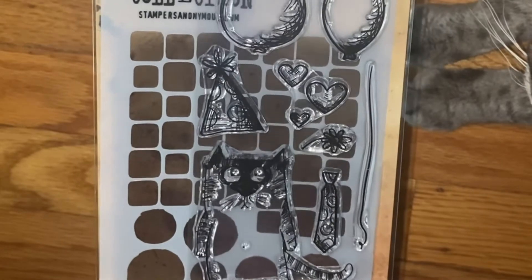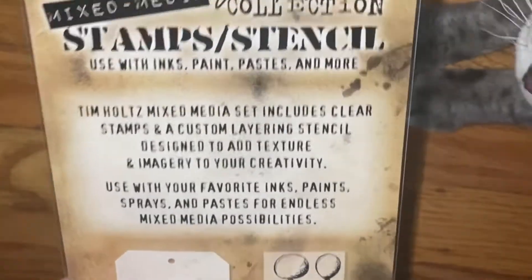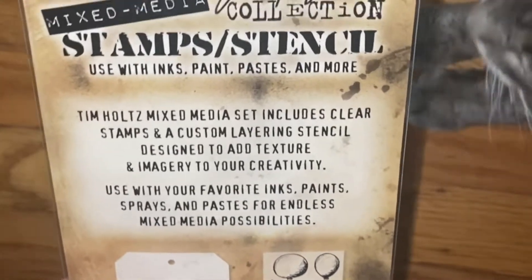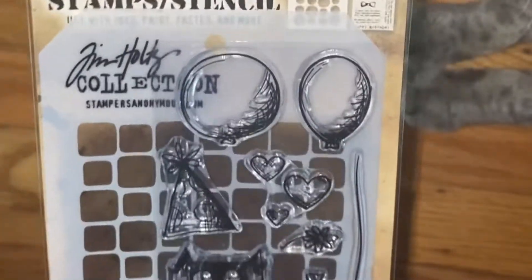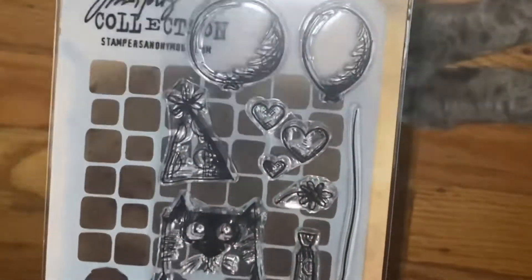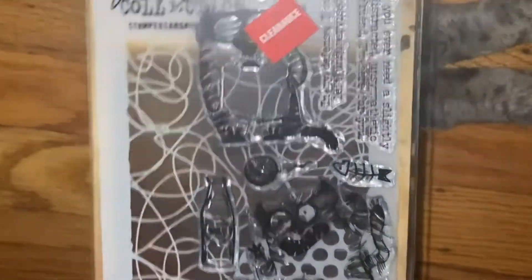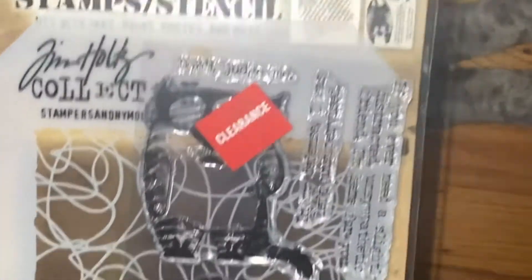So it's the Snarky Cats stamp set — I love this one because it has the cat, the balloons, and the birthday hat. And then this one was on clearance again; it's also the Snarky Cats. I thought that was pretty cool.